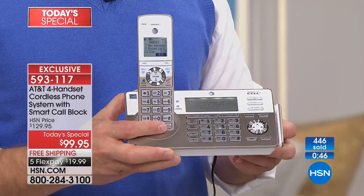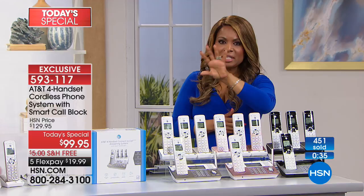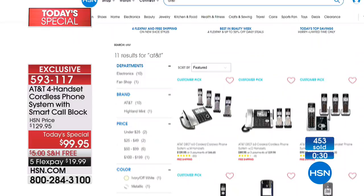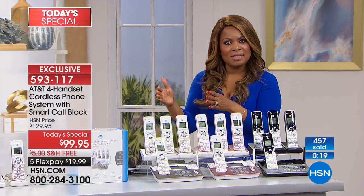Let me go over the offer once again. The reason we selected AT&T is because when you look at our website, all of our AT&T home phone systems have become customer picks. So we knew we had a winner. We decided to partner with AT&T to bring you all of the top-of-the-line features.